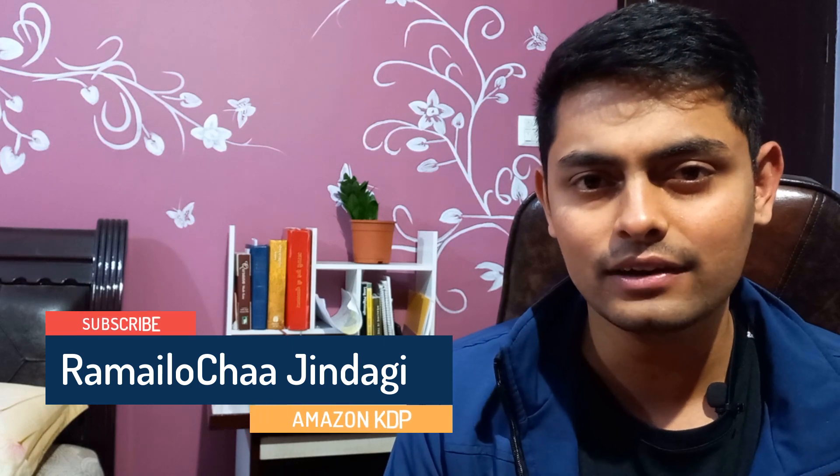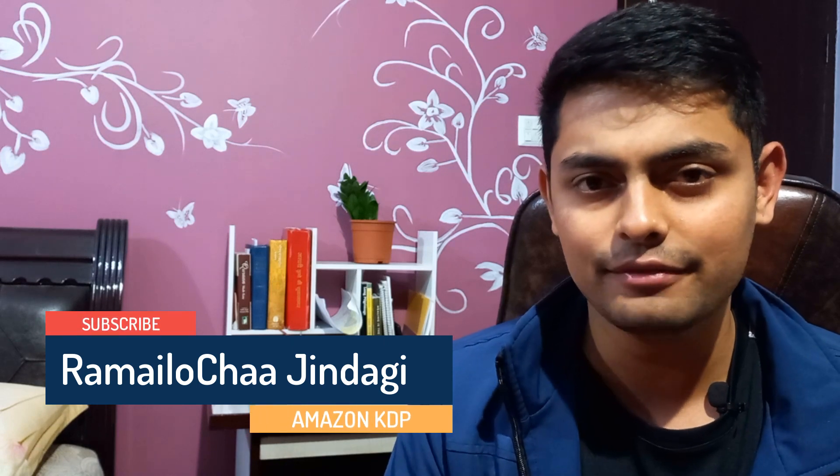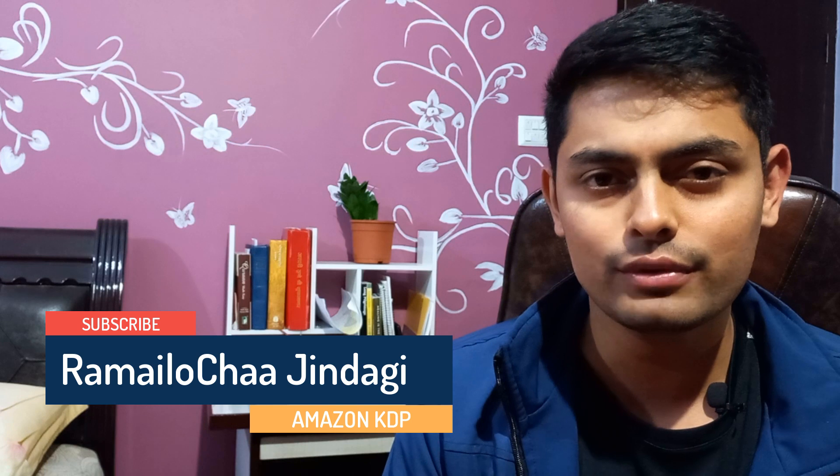While surfing the internet I found that there are designers making money by selling designs created using artificial intelligence. So I thought: can we actually create coloring books using AI? After doing some research I found something very interesting. Today in this video we are going to look at whether you can actually create coloring books using artificial intelligence. Let's start.